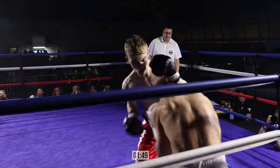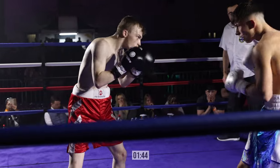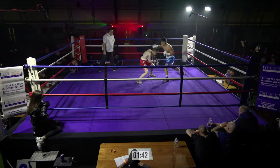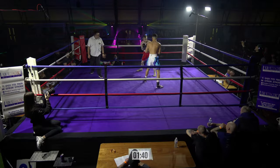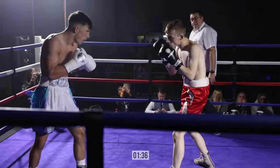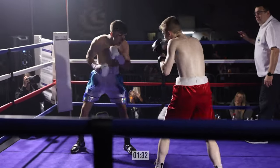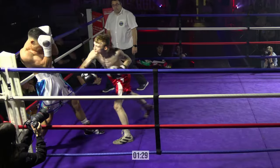Nice slip there. If he gets in on the inside, that's where he needs to let his hands go. Good shots there by Ryan — quick hands, nice fast hands. But the slower the pace, the more it suits Ryan. I'd agree with that. If he can slow it down and make a nice technical fight.